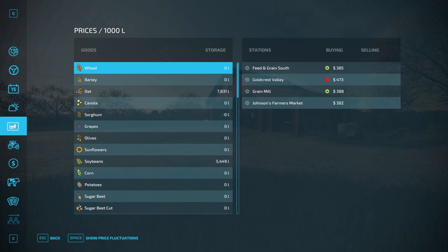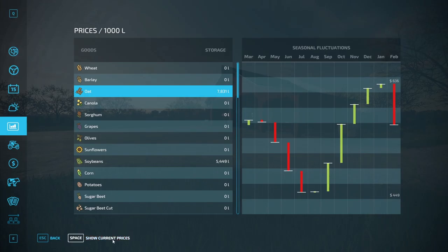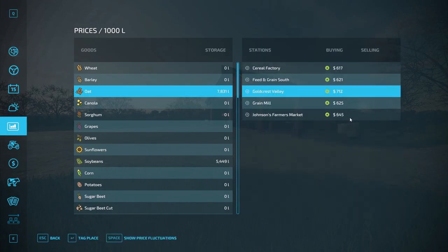If we take a look here in the menu and go right over here and click on oats, for example, let's take a look at the show price fluctuations. As you can see, it says here that the top price is $636, but if I click show current prices, we have it going for way more than that — $712 per 1,000 liters — and that, I guess, is the best price we're going to get.